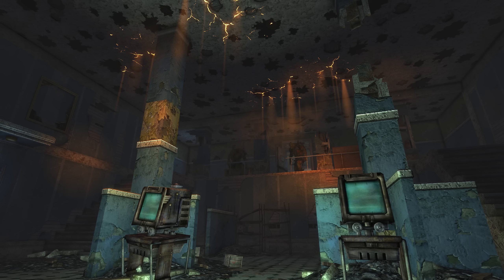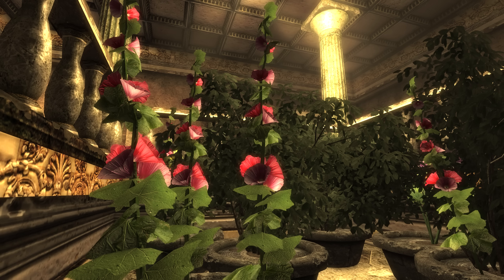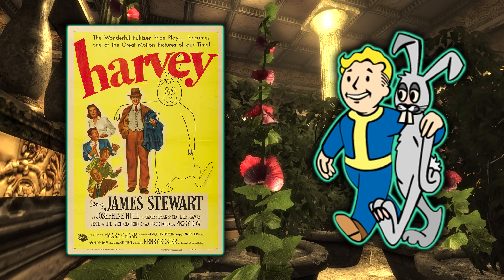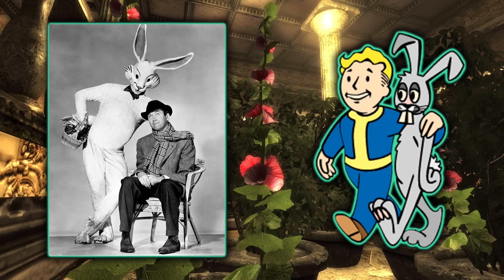The picture of the Animal Friends perk is Vault Boy with his arm around a giant human-sized rabbit. This is actually a reference to the play Harvey, in which the main character claims to have an invisible friend that is a six-foot three-and-a-half-inch tall anthropomorphic rabbit, just as we see here in the Animal Friend perk.